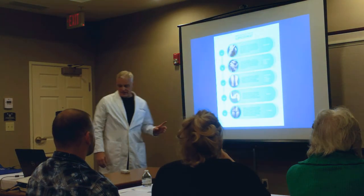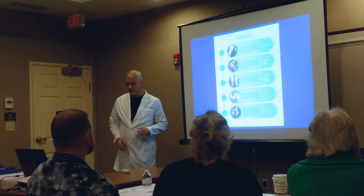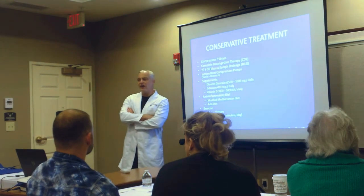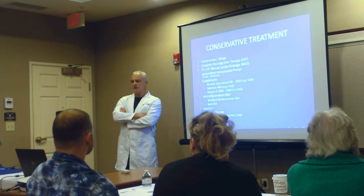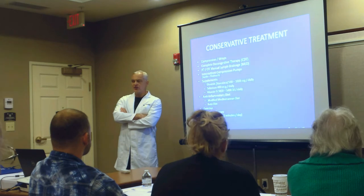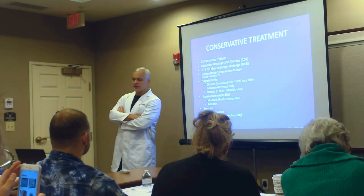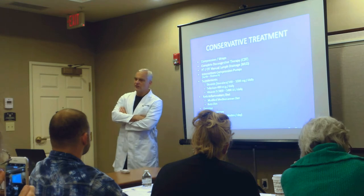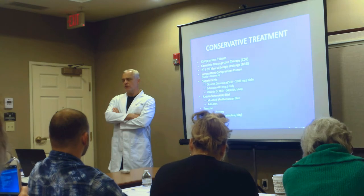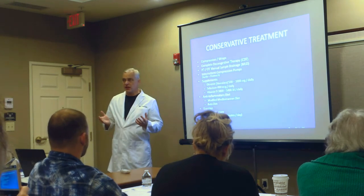While we describe these types as affecting the extremities, the fat really does affect the trunk as well — but that is not included in the classification because when it does affect the trunk, we don't want people to confuse it with obesity.